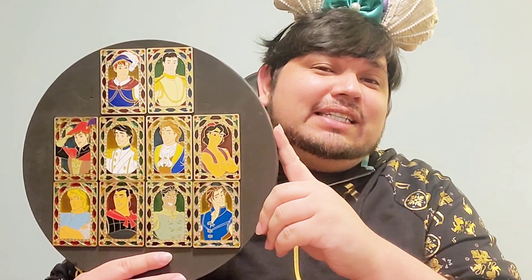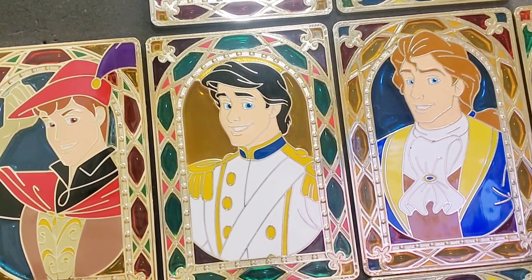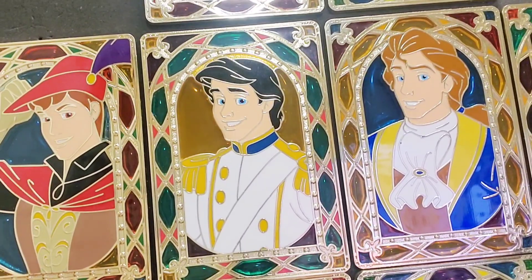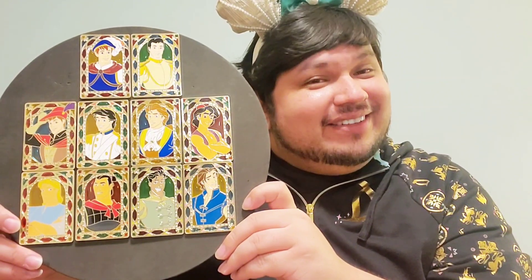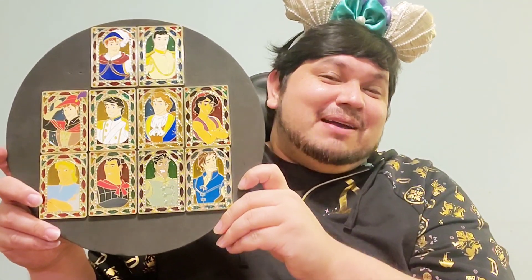Thank you so much for joining me. Did you collect these pins? Are we pin twins on any of these? Please let me know down below. If I had to pick a favorite, it's still gonna have to be Prince Eric, because this was the first one I got independent of all of them — he definitely made an impression. Please continue to like, comment, and subscribe. Please be safe, tell someone that you love them, because tomorrow is never promised. I'll see y'all next time — bye!